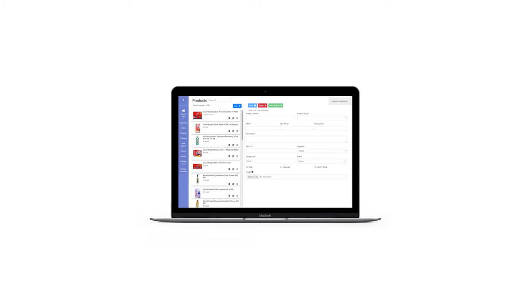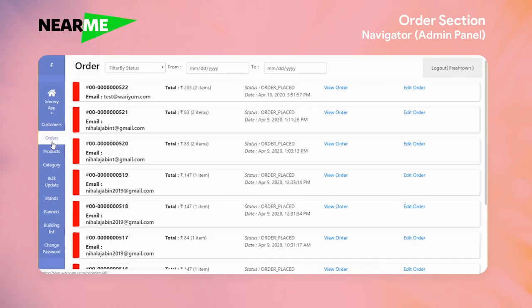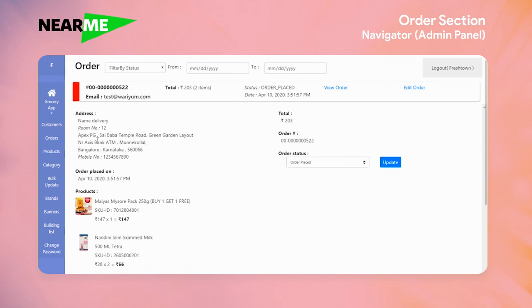Once a user has placed the order, the next step is on the business. You will see the notification that a new order has been placed. You can check the details of the order and confirm if this is an order that you can fulfill. At this time, the customer would get a notification as the order goes through different processes of being prepared, out for delivery, and delivered eventually. You keep updating the status in that screen.